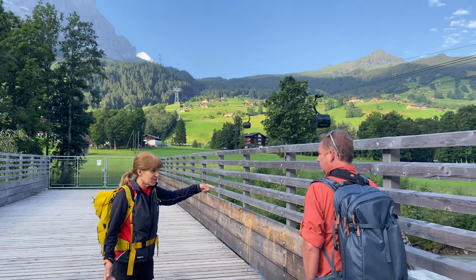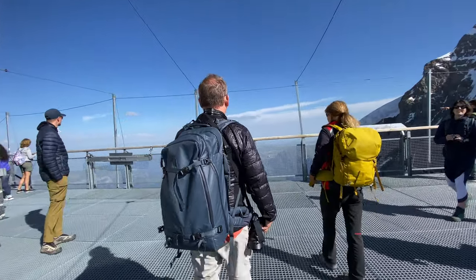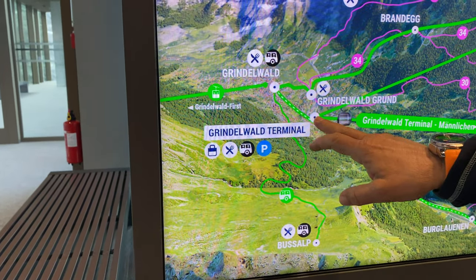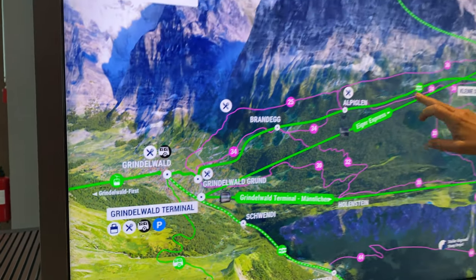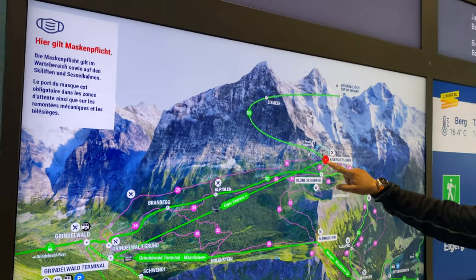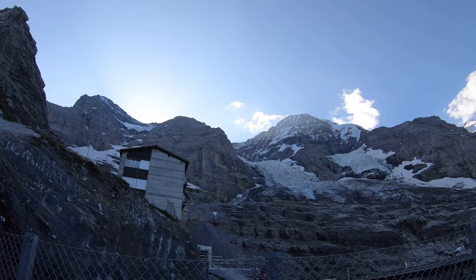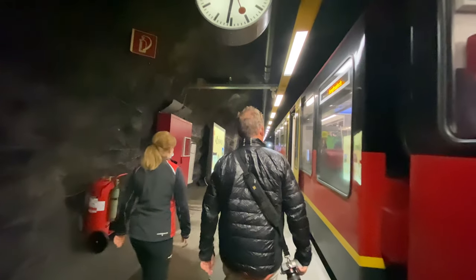Our guide Doris took us up to Jungfraujoch for an unforgettable day in Switzerland. Here is Grindelwald where we stayed at the hotel. We took the train to Grindelwald Grund and the new terminal, then took the Eiger Express to Eiger Gletscher — that's where we are now. This mountain behind me, we are actually going to go into. They've tunneled in and we're taking a train through the mountain for seven kilometers.